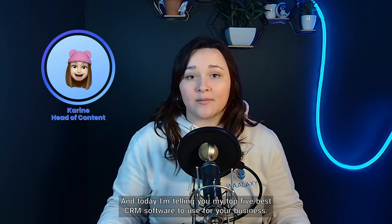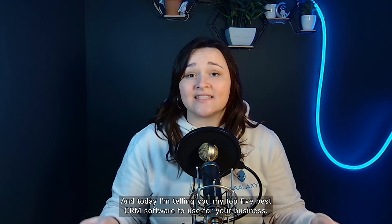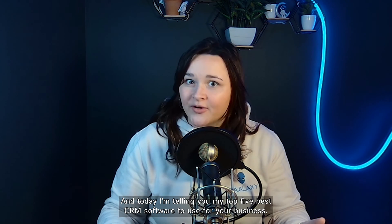Hi, Karin here, and today I'm telling you my top 5 best CRM software to use for your business.